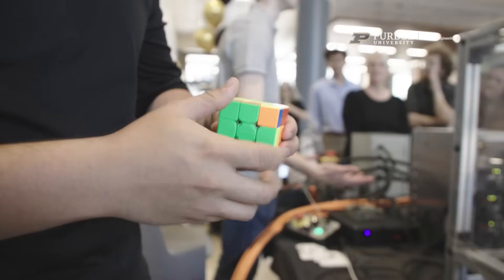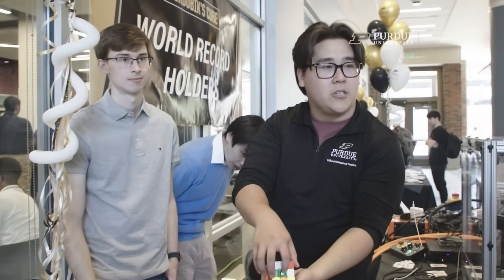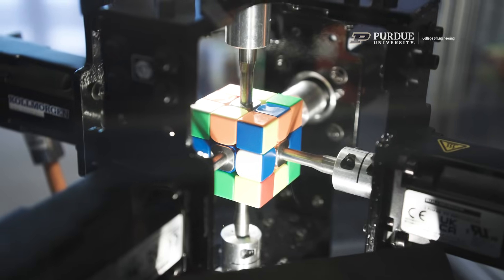Ready, set, go. That's cool. The current world record is held by a team of engineers at Mitsubishi — a giant multinational corporation that set a world record. What's behind me right now is a team of Purdue undergraduate students who said, you know what, I think we can do better. And they did. Oh my gosh. That's amazing.